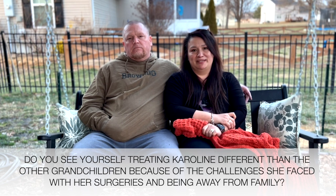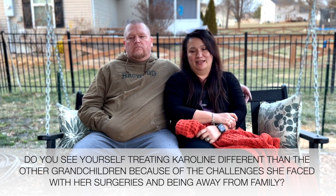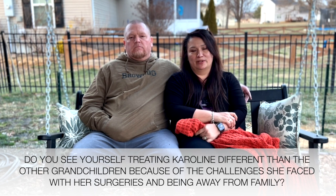I think it's going to be different because of her challenges, but I think we're going to love her just as much and try to help her with whatever we can through what she's going through.